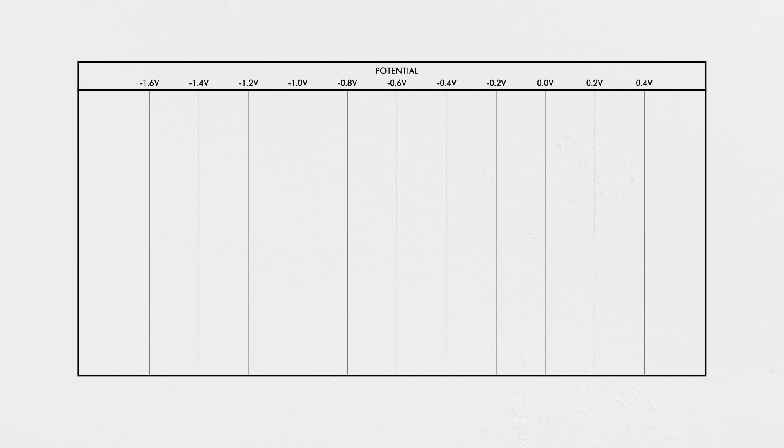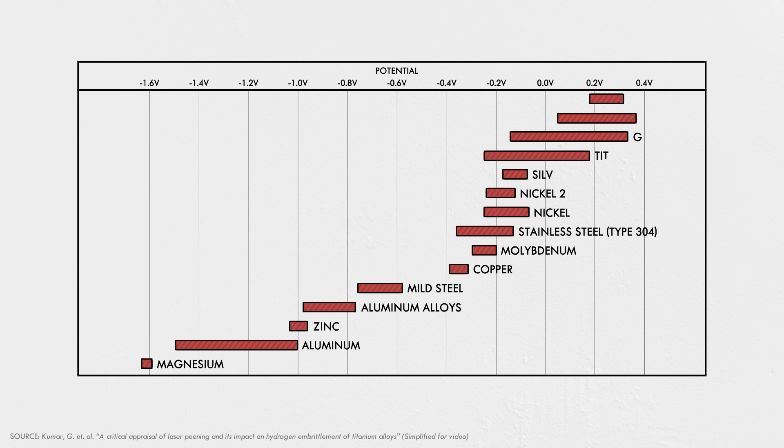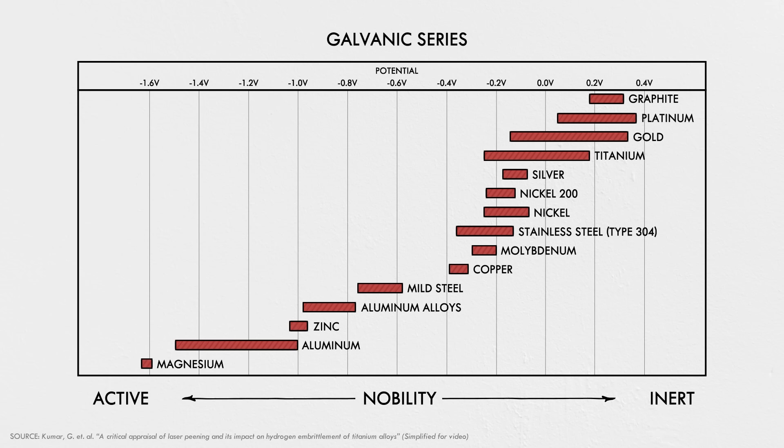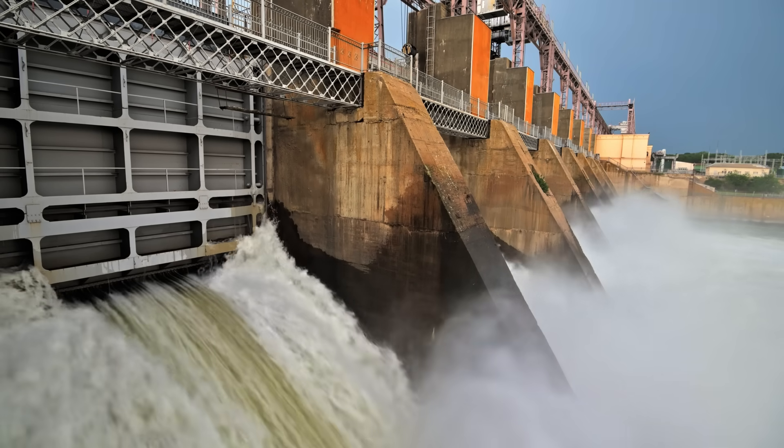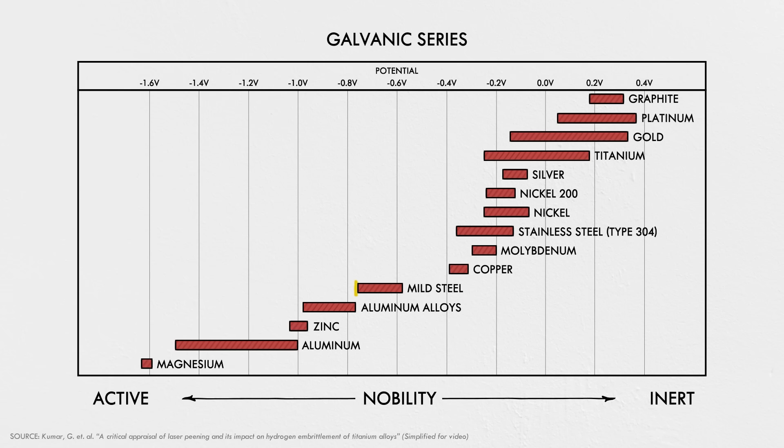However, you can create a much larger difference in electric potential by combining different metals. This table is called the Galvanic series and it shows the relative inertness or nobility — in other words resistance to corrosion — of a wide variety of metals. When any two of these materials are joined together and immersed in an electrolyte, the metal with lesser nobility will act as the anode and undergo corrosion. The more noble metal becomes the cathode and is protected from corrosion. You can see that steel sits near the bottom of the galvanic table, meaning it is less noble and more prone to corrosion.